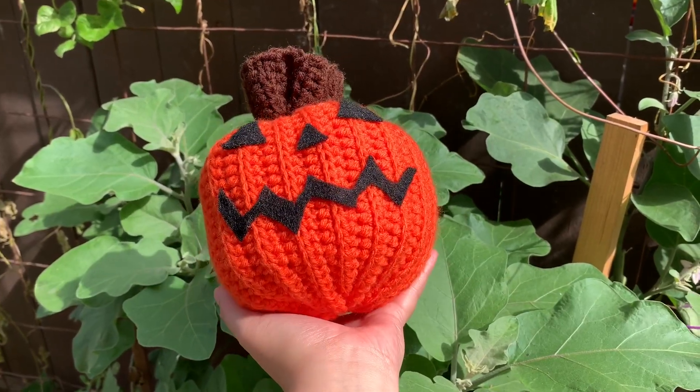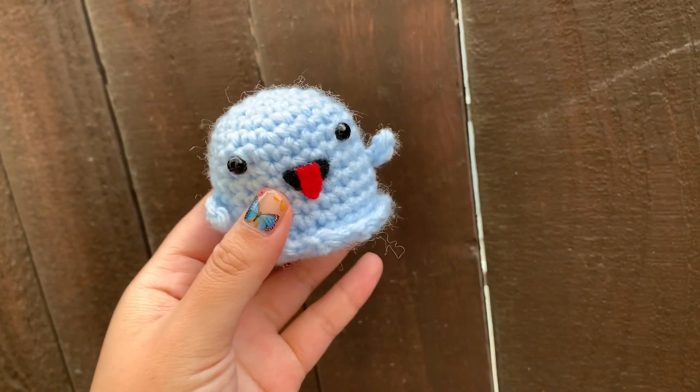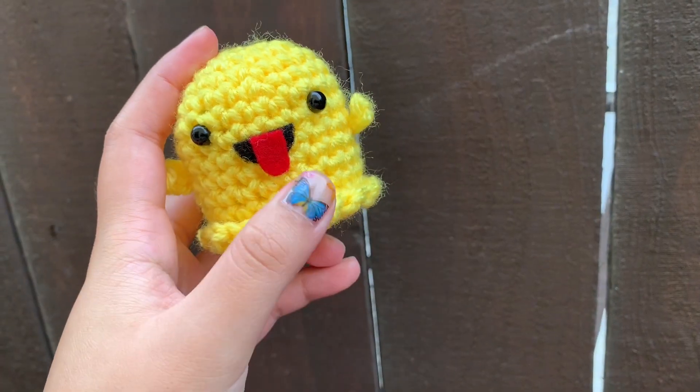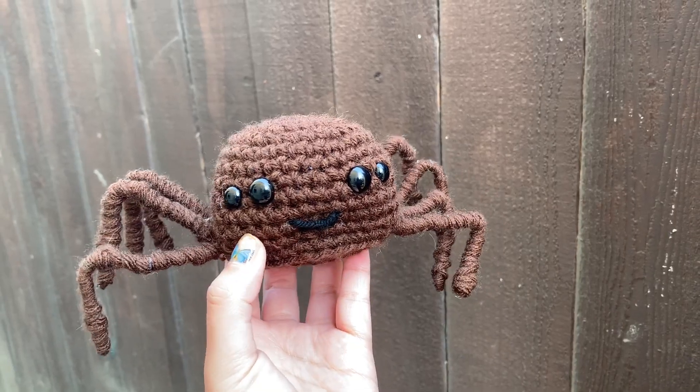The next item I have are my pumpkin treat bags. I only made one of these and I actually turned it into an amigurumi — I put stuffing in it and gave it to the hospice, because I'm not giving out candy this year. Then I have my mini ghost here; I don't have all of them to photograph because I already donated them to the hospice. That one's so cute, it reminds me of the Snapchat ghost.